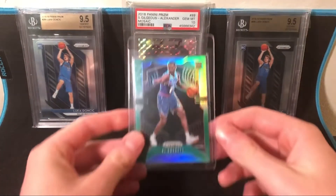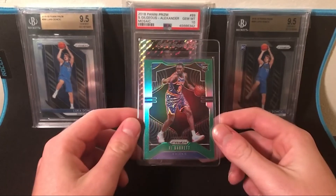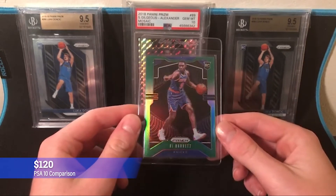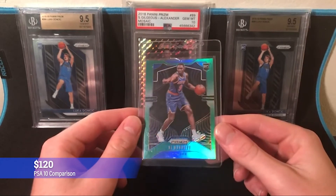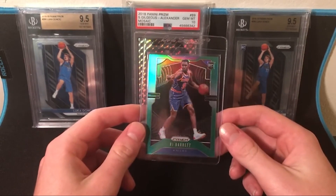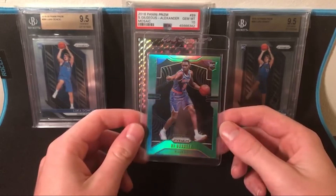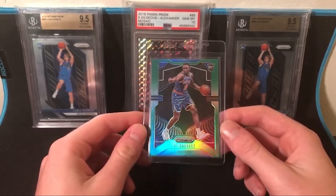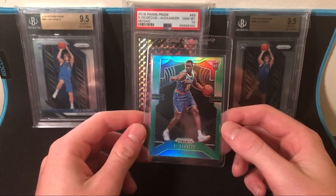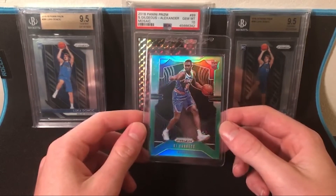Next up is a guy I think is a little slept on - RJ Barrett. He's a super awesome player in my opinion. The green card looks pretty sick with the little silver outline on it. I'm a big fan of RJ. The Knicks organization needs some work but I don't see his cards going down much. I think he's really talented. I do want to hold on to it until the beginning of next season though, to see if the Knicks make some changes.